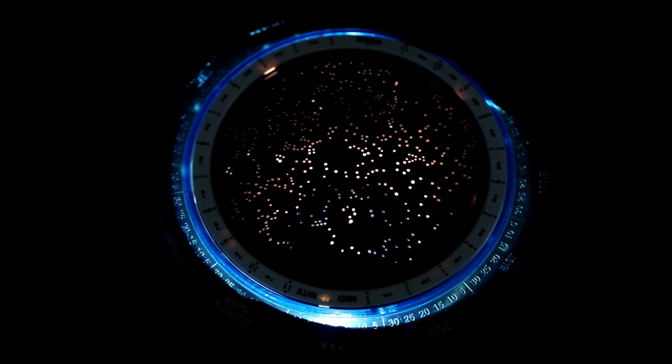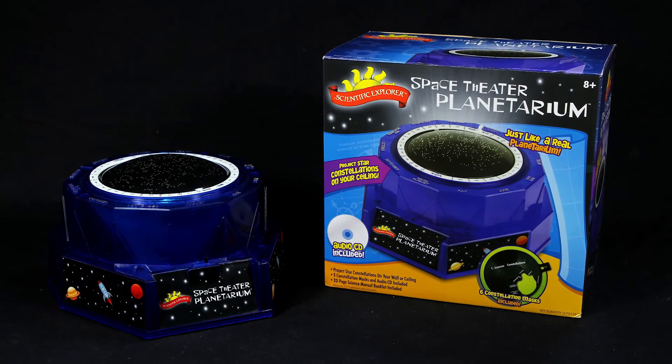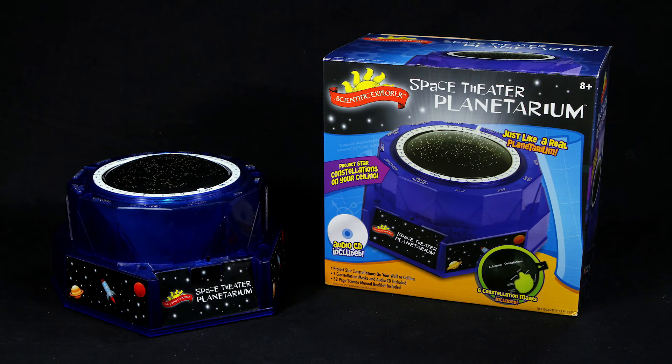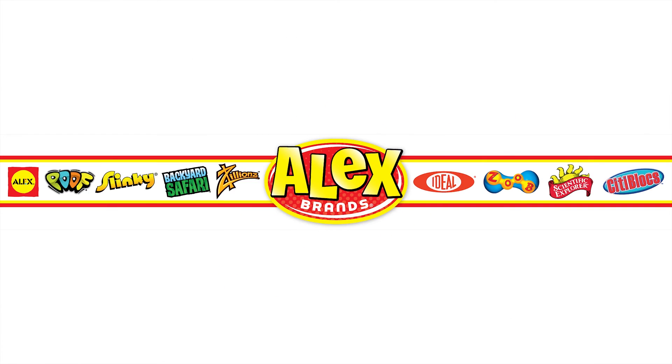Turn off the lights and play the audio CD for kids to learn about amazing science facts and ancient stories about the stars. Scientific Explorer Space Theater Planetarium is recommended for ages 8 and older. Scientific Explorer is a member of the Alex Brands family.